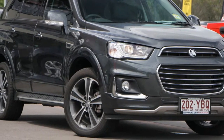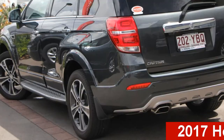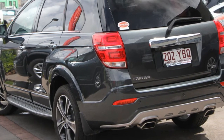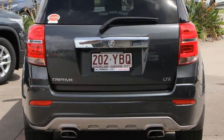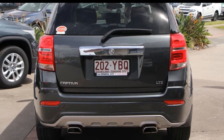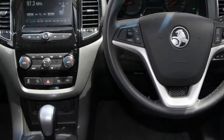Imagine yourself in this Holden Captiva. This Captiva has a reliable 3.0-litre engine and a smooth shifting automatic transmission. The attractive grey exterior is complemented by its stylish interior. This vehicle has all the features you could dream of.